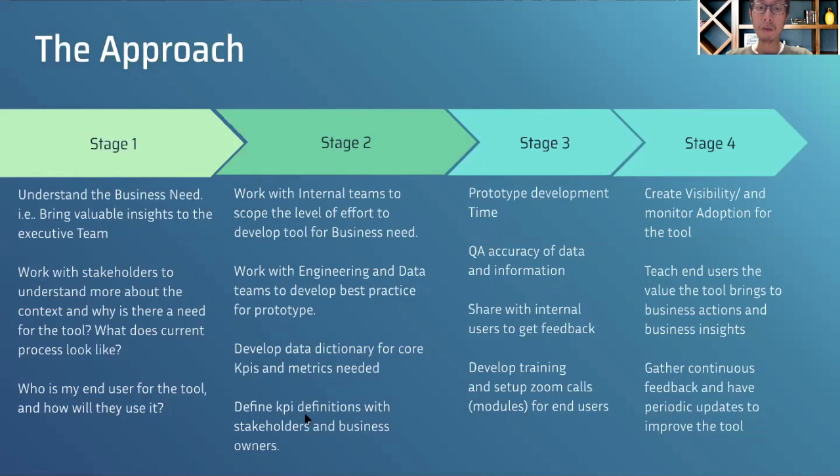Stage two, as you get through stage one, is thinking about how much level of effort is needed to develop this tool. That might include working with data engineering teams, creating a prototype, understanding how much time it would take, and whether the metrics and KPIs are all defined before actual implementation.